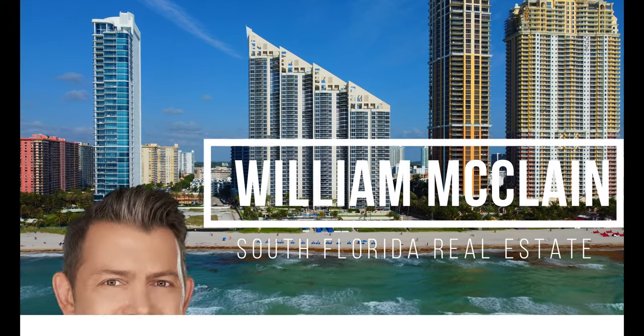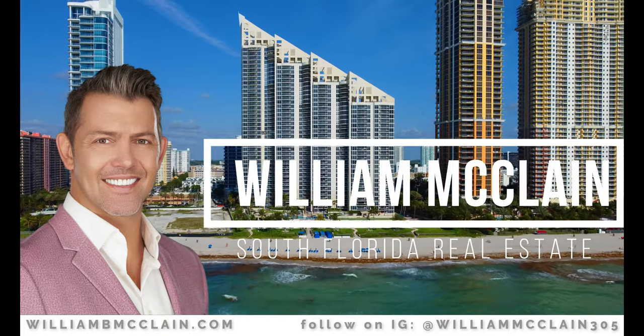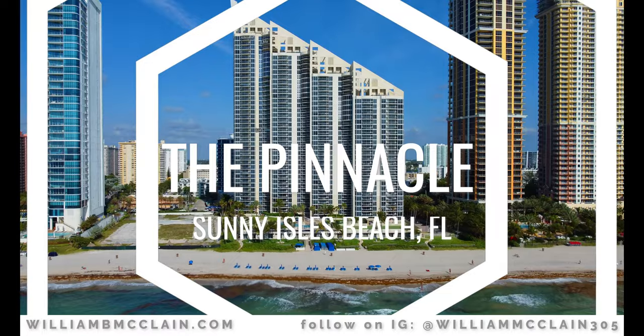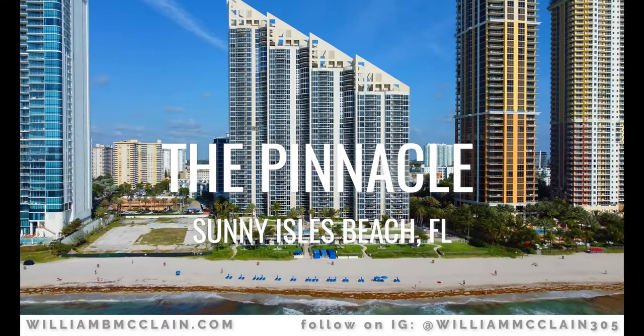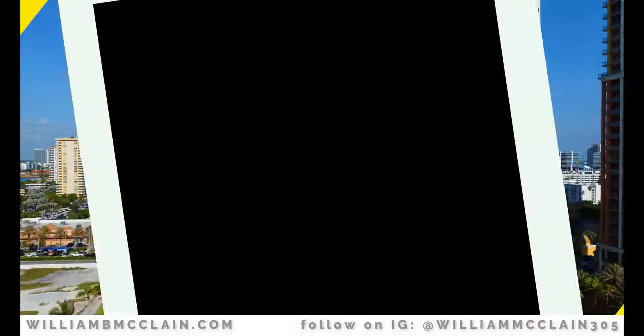This is William McLean, your South Florida Real Estate Specialist, and today I am pleased to present to you another exclusive listing, this time in the heart of Sunny Isles Beach, directly on the ocean — an incredible two-bedroom direct oceanfront residence at The Pinnacle in Sunny Isles. Let's check it out.